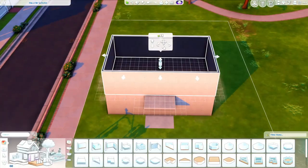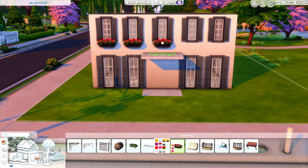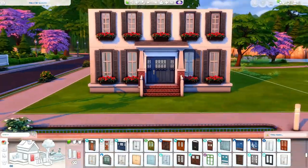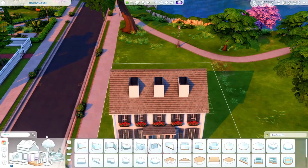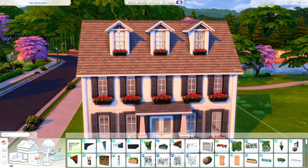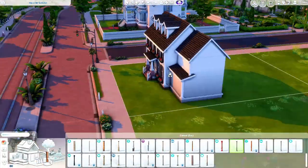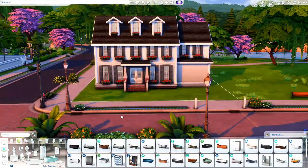Hey everyone and welcome to my channel. My name is Kristen and today we are in Willow Creek making an American suburban home — at least what I think of when I think of a typical American home. It's very much a colonial style with a lot of red, white, and blue. I wasn't originally going for an American style, but once I put the flowers and windows on, it reminded me of home, so I went with it inside and out.